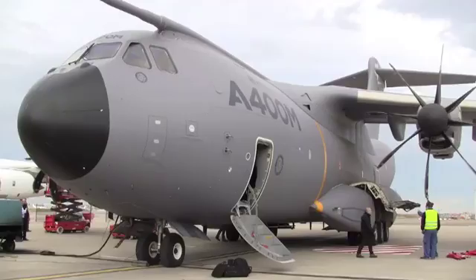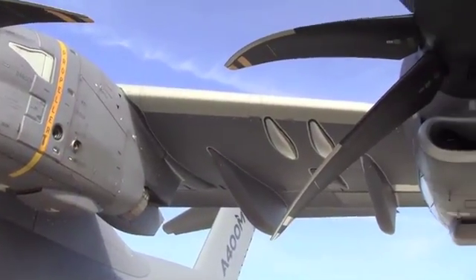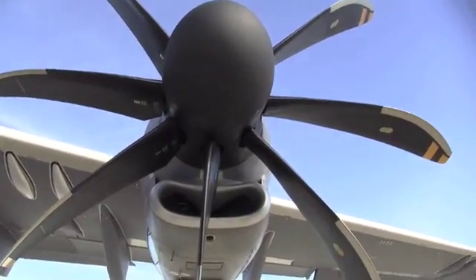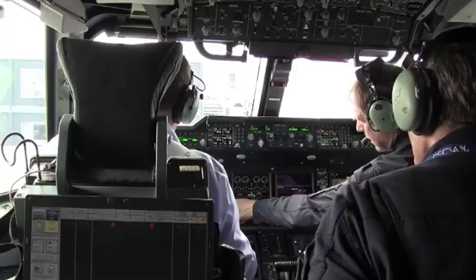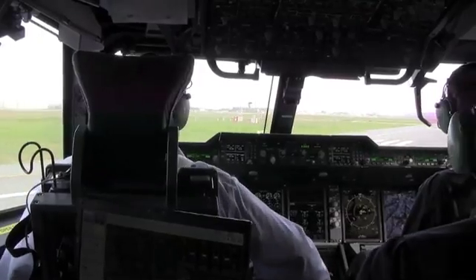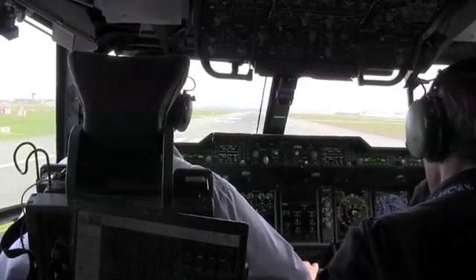During a pre-flight walk-around, the A400M's four TP400D6 engines and T-tail hinted at the turboprop's high-speed potential of up to Mach 0.72. After engine start and a short taxi to runway 14R, take-off power was selected for a rapid acceleration to a rotation speed of 134 knots.